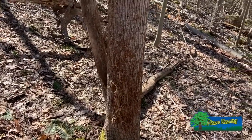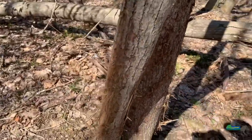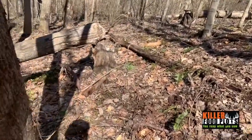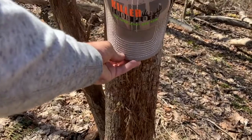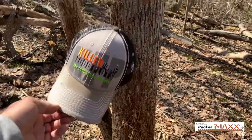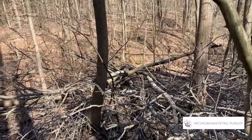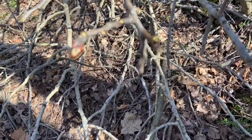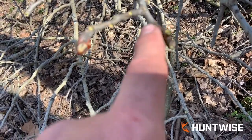This thing goes all the way around. To give you some scale, the tree is as wide as my hat. This looks like a poplar tree that recently fell, and the cool thing is you can see the dampness from the sap and them eating the buds off.